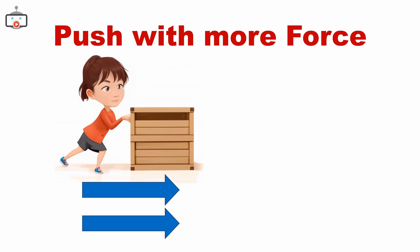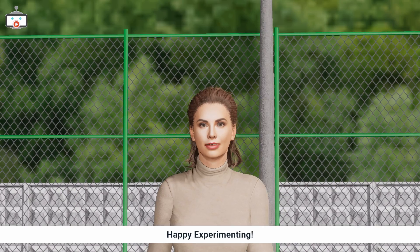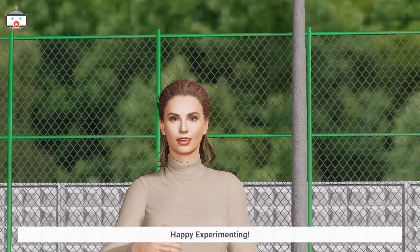Remember, science is everywhere — in every push, pull, and movement. So keep exploring, stay curious, and enjoy your scientific journey. Until next time, happy experimenting, young scientists!